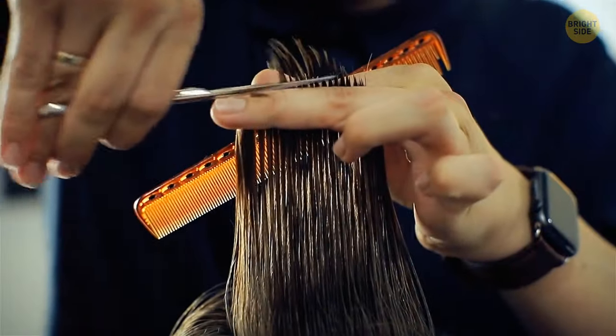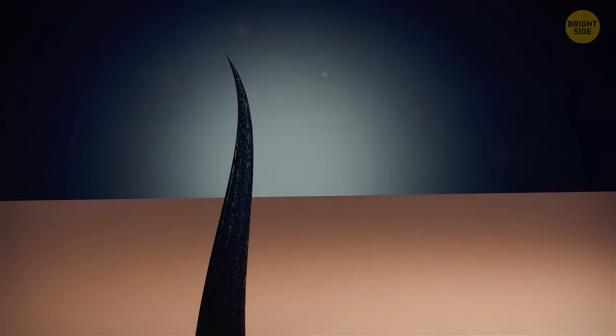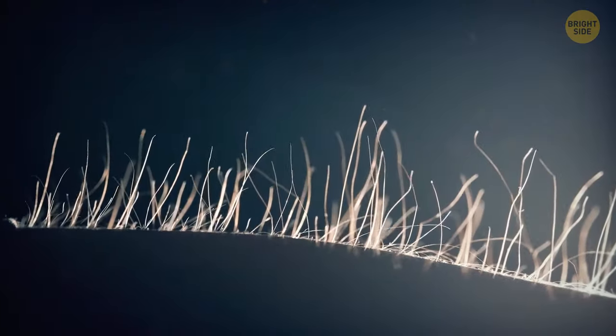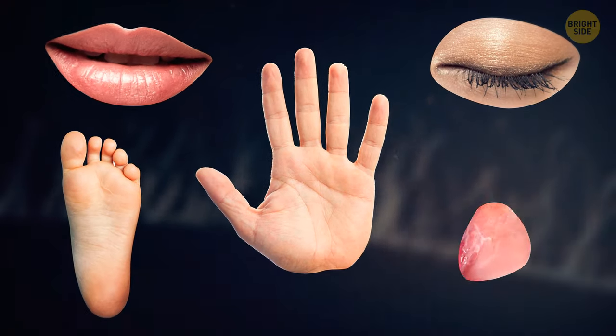Different people have different rates of hair growth, but on average, hair grows about half an inch per month. A lot of things can influence how much your hair grows, like age, genetics, and overall health. Hair can grow on most parts of the body except the palms, soles, eyelids, lips, and mucous membranes.